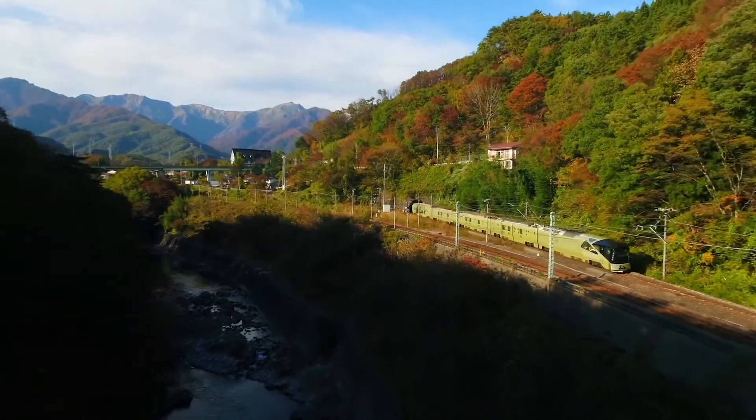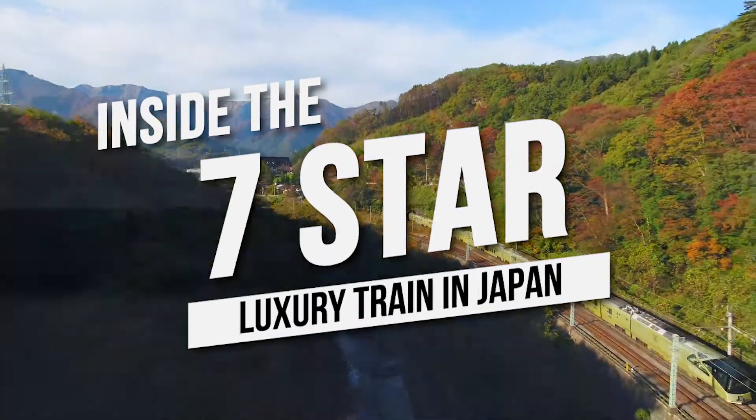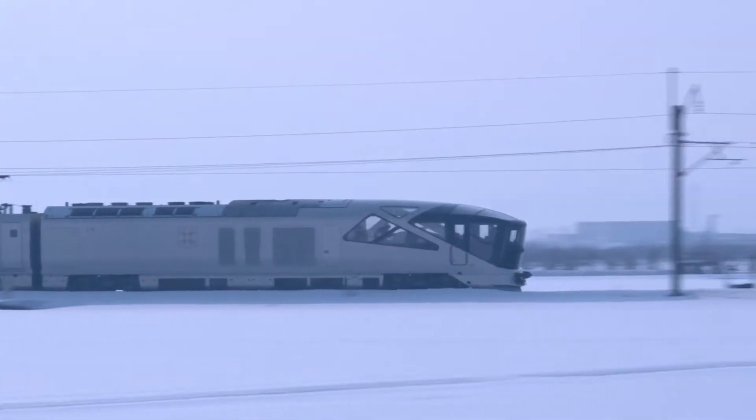Hey guys, and welcome back to the channel! For this video, we will discover inside the 7-star luxury train in Japan.